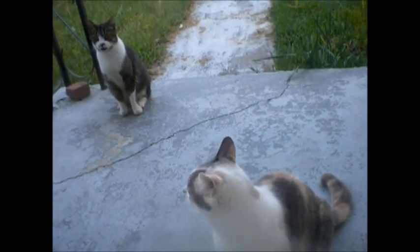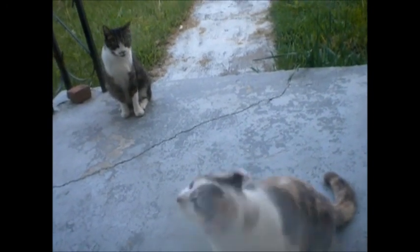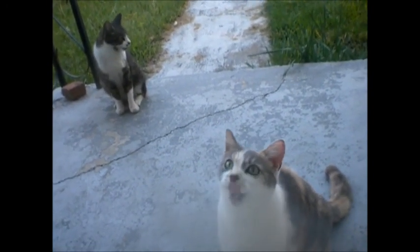Well, there you have it. Thanks for watching, I hope you win, have a wonderful day, and I'll see y'all on the flip side. I'm out.